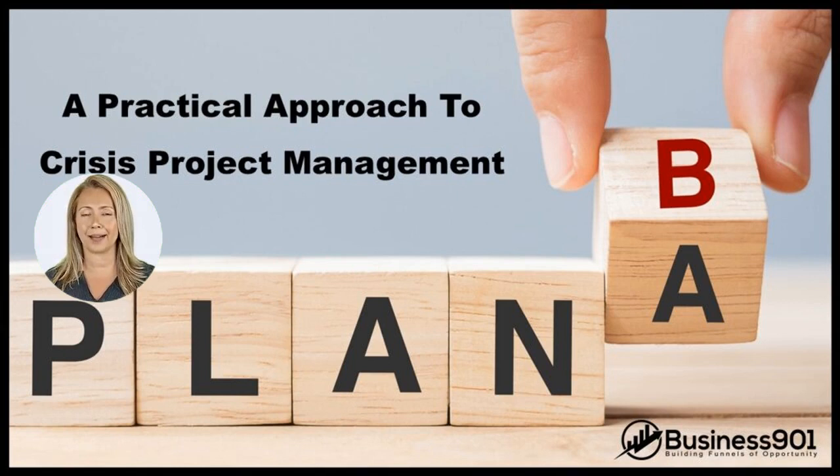This is an excerpt from the article A Practical Approach to Crisis Project Management, which can be found at business901.com.